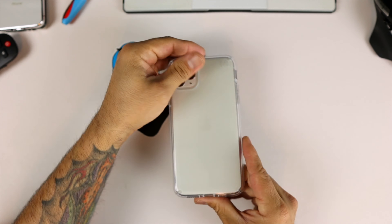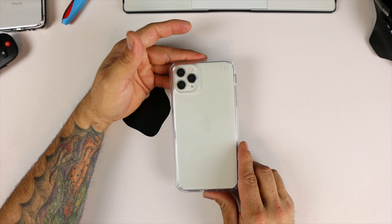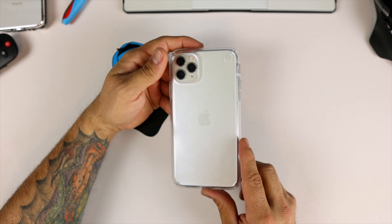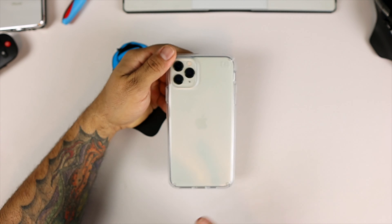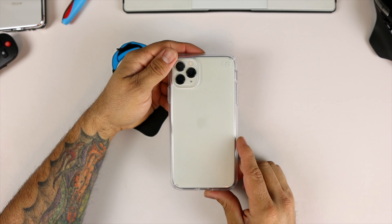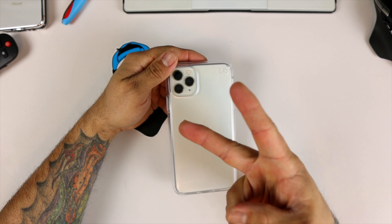Link to this will be in the description below — $28.98 with Prime shipping. Please like, share, and subscribe. If you have any questions regarding this case, leave them down in the comment section below. Thanks for watching and I'll catch you guys on the next one — peace.